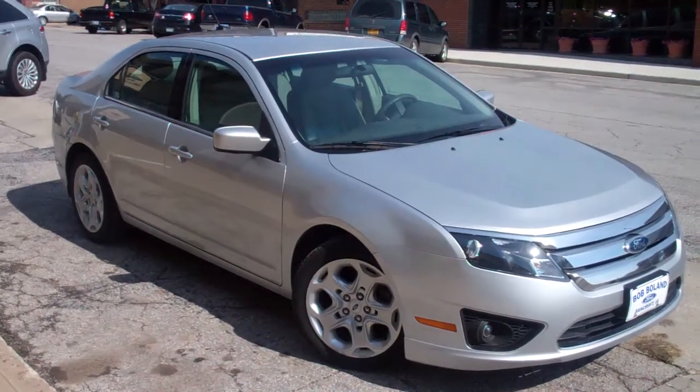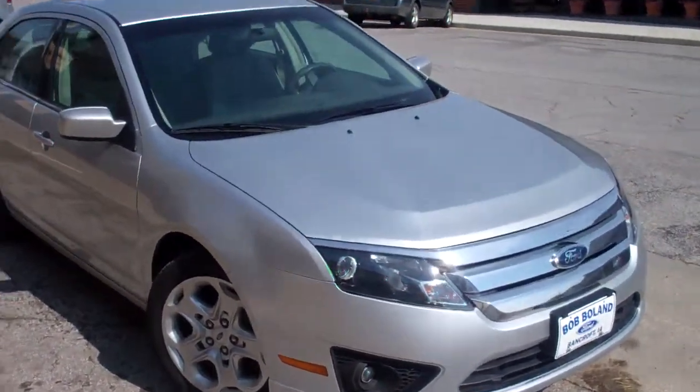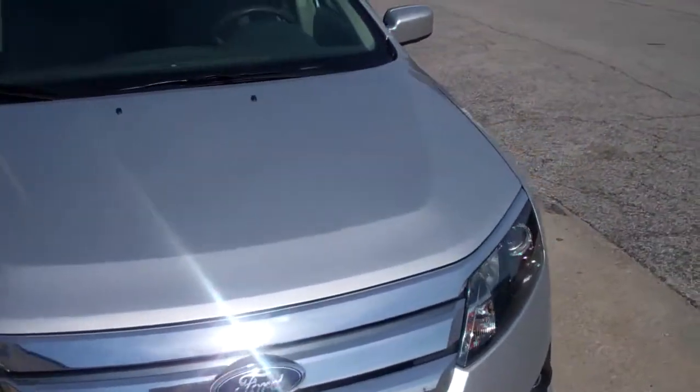What you're looking at here is a 2011 Ford Fusion SE trim level. The color is ingot silver.